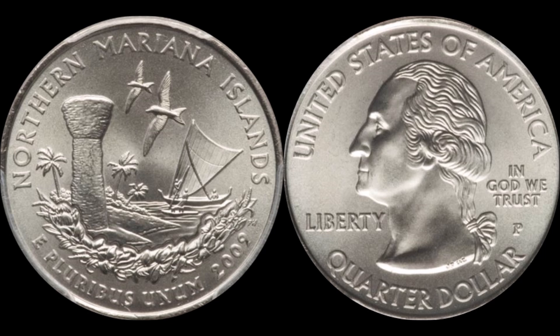To you and me that might seem like a lot, but let's give it some contrast. A coin produced the year before — the 2008 Hawaii state quarter — was the last of the 50 states quarters produced, and there were 254 million examples of the Hawaii quarter made. And that's not even the highest mintage out of the whole series.